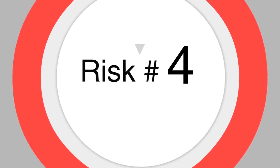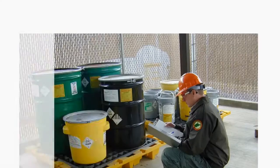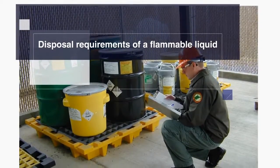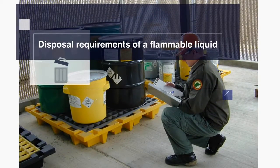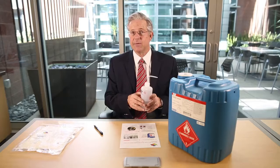And then finally, the fourth risk factor that you probably hadn't thought about is that once you're done with these containers, after a period of time they're going to have to be disposed of, which is going to be additional cost and regulations.